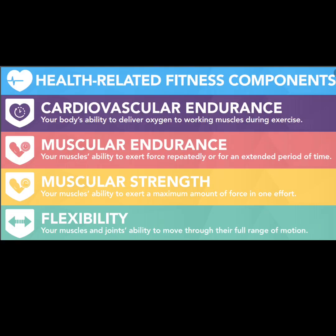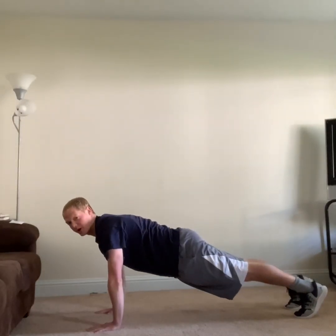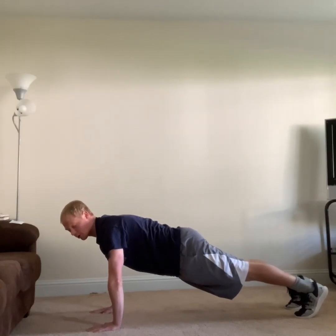Muscular endurance is your muscles' ability to exert force repeatedly or for an extended period of time. For muscular endurance, it may be something like jumping jacks where I'm working with some of those muscles. For some of you, it may be holding a plank for an extended period of time like 30 seconds or a minute — something where you're using those muscles, getting a little bit stronger, but doing it for a long period of time.